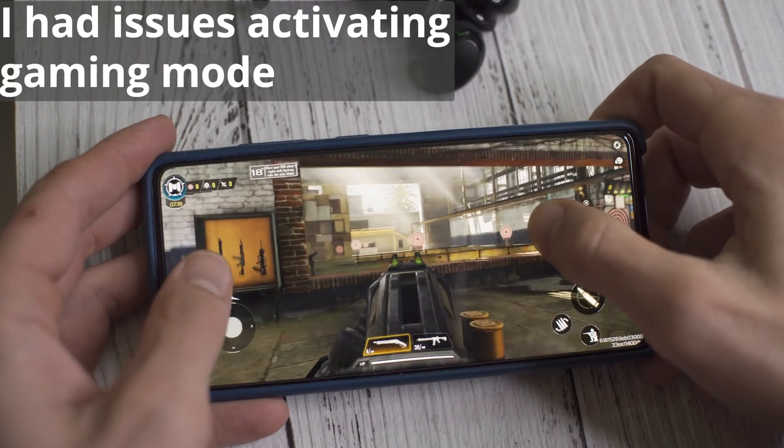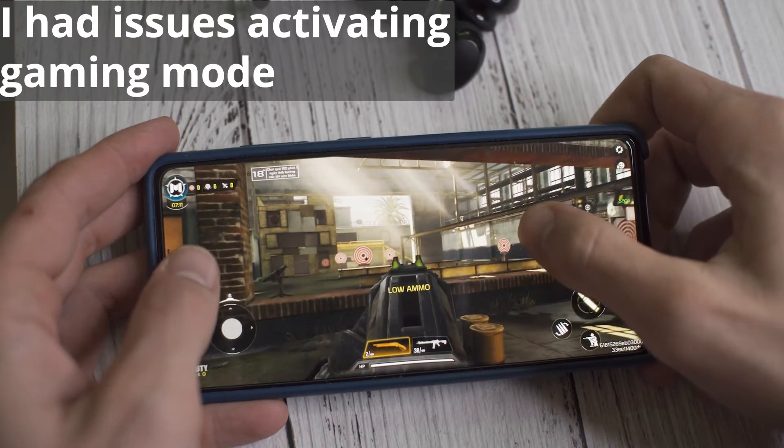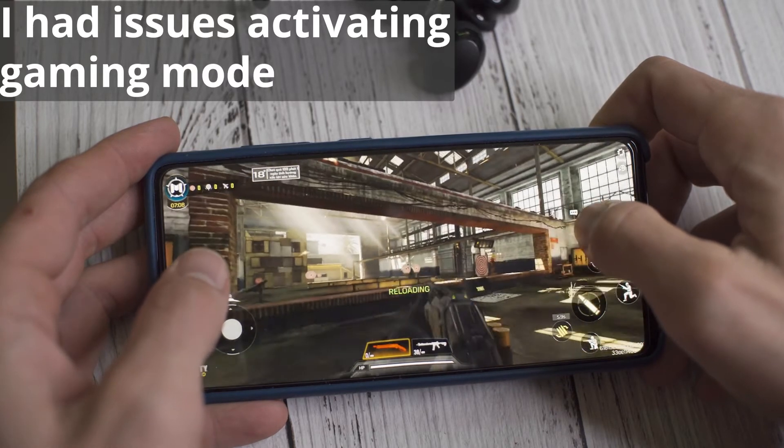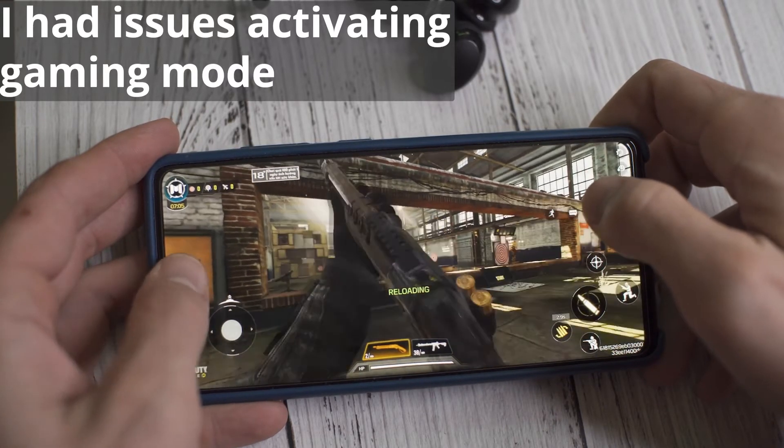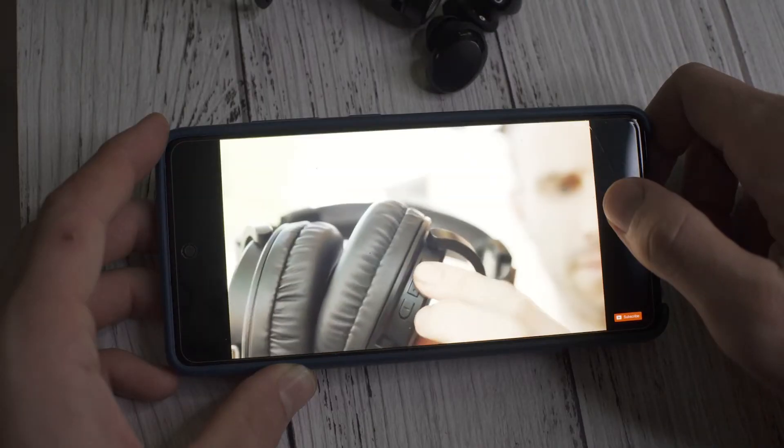In regards to gaming mode, let's go ahead and give you guys a gaming mode demonstration right now. These advertise a 60 millisecond response time in gaming mode. If you guys want me to do a headphone gaming mode test versus APTX Adaptive versus regular APTX, let me know in the comment section below — some people have mentioned that, but I haven't published a video on it yet.